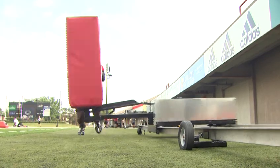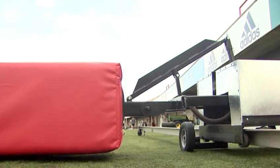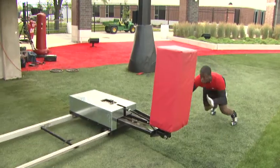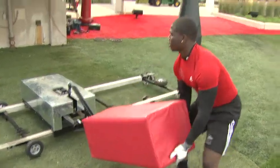A blocking sled that hits back — and that's the biggest thing. You can't wait on it, so with this, it's supposed to give the element of surprise to be able to practice it. Craig brought it up, and it was a perfect opportunity for us to meld our knowledge of engineering with our knowledge of sports and put it to use.